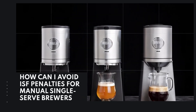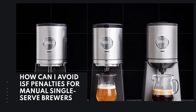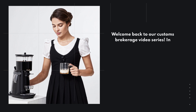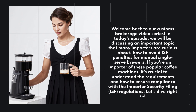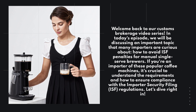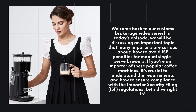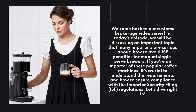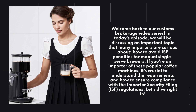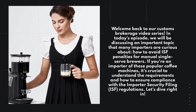How can I avoid ISF penalties for manual single-serve brewers? In today's episode, we will be discussing an important topic that many importers are curious about: how to avoid ISF penalties for manual single-serve brewers. If you're an importer of these popular coffee machines, it's crucial to understand the requirements and how to ensure compliance with the Importer Security Filing regulations.